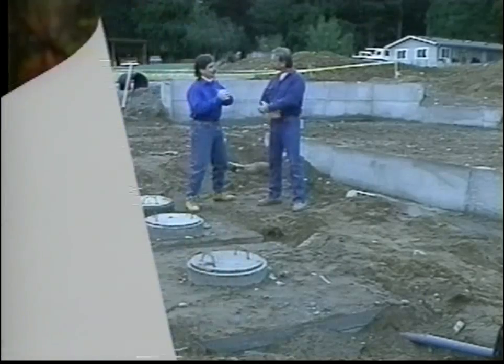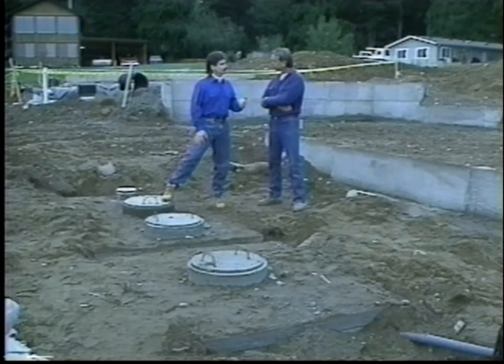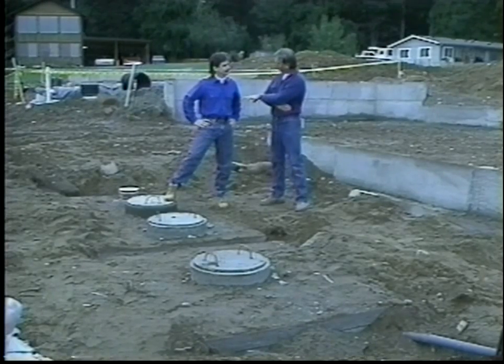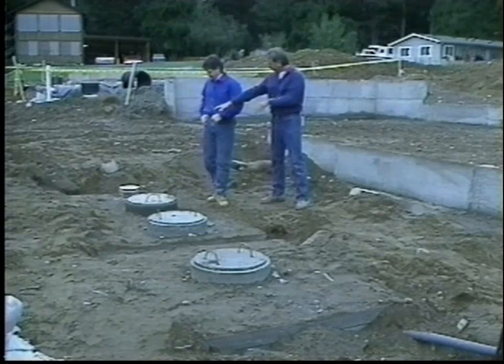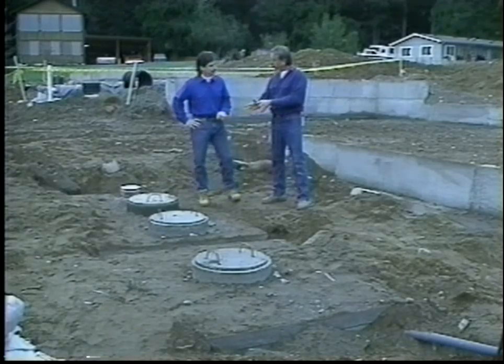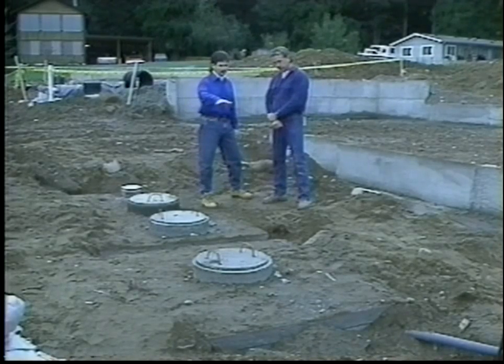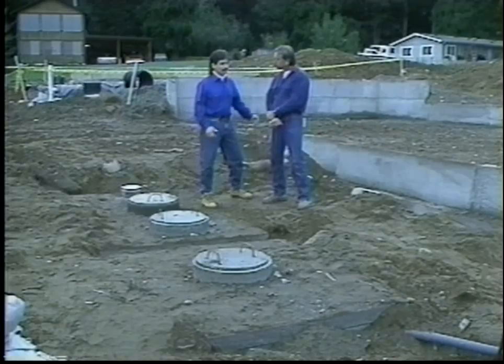To get a better understanding of how a pressure distribution system works, we're going to talk with Mike Olson of Olson Backhoe, whose crew is in the process of installing a pressure distribution system right now. During the installation process, Mike worked closely with the engineer who designed the system to ensure that it would be built to exact specifications. All the raw sewage that leaves the house enters the tank, goes through a large settling area in the major body of the tank, through a wall for further treatment, and then on into the pump chamber. Once it reaches a certain level in the pump chamber, the pump will kick in and send it onto the drain field.